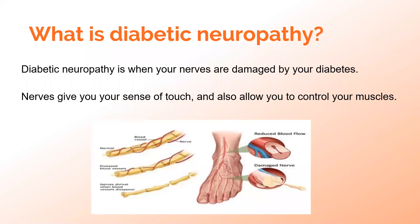So what is diabetic neuropathy? Well, put simply, diabetic neuropathy is when your nerves are damaged by your diabetes. As you probably already know, your nerves are what allow you to sense the world around you, as well as control your muscles.